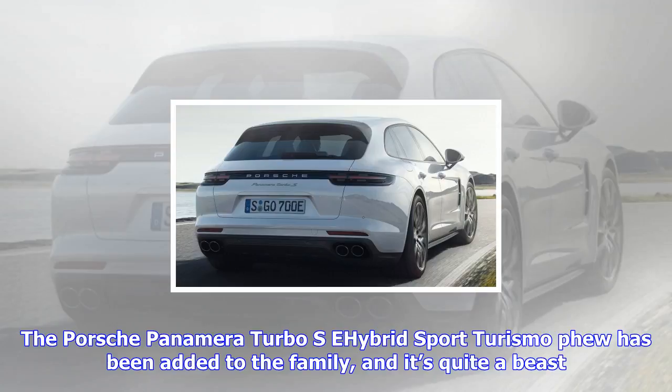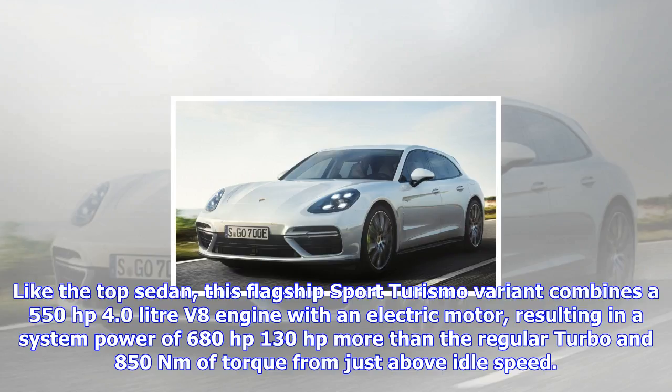Like the top sedan, this flagship Sport Turismo variant combines a 550-horsepower 4.0-liter V8 engine with an electric motor, resulting in a system power of 680 horsepower — 130 horsepower more than the regular Turbo — and 850 Nm of torque from just above idle speed. That means it accelerates from 0 to 100 km/h in just 3.4 seconds and reaches a top speed of 310 km/h.